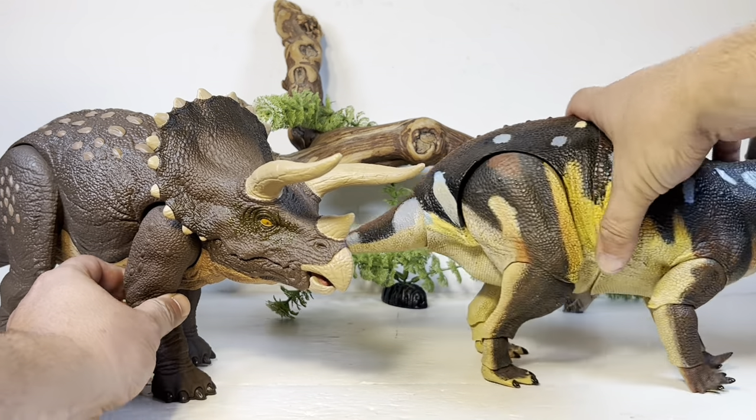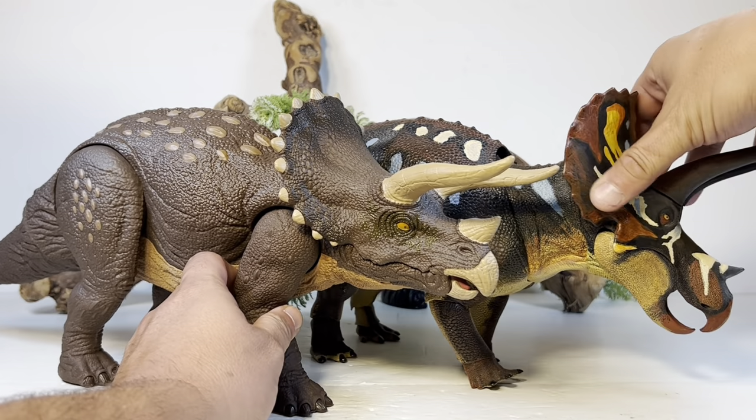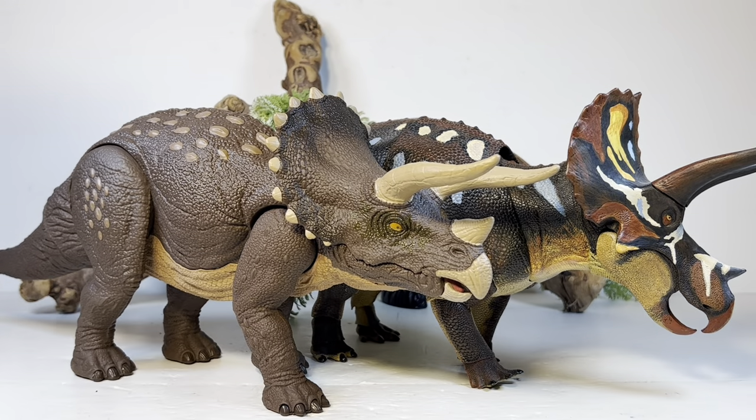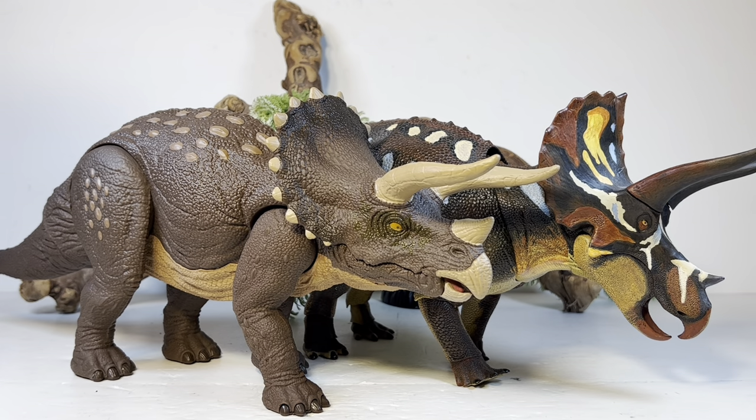Let me turn them to the side — much shorter tail on the Mattel one, much longer tail on the Beast of the Mesozoic. Both are great figures. Obviously the Beast of the Mesozoic one costs a fraction — I said $42 for this one, and $84 for the other, so it's a $42 difference. But it's apples and oranges — the Beast of the Mesozoic is probably made with five times more plastic, with more intricate sculpting and paint application, plus it's scientifically accurate. But hey, it's pretty cool to have Trike figures this big in our collection.